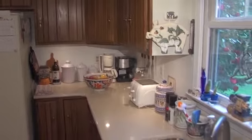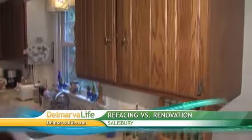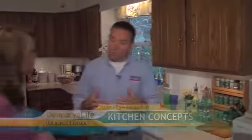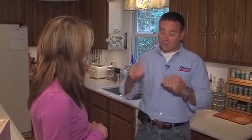Not all kitchens are good candidates for refacing. Anytime you've got any kind of damage to the existing cabinets — whether in the structure or in the face frames — that's a bad example for refacing. Also, if you want to change the layout, expand things, or add function to cabinets, the more work done on site, the more expensive it gets. There's actually a point where refacing starts to become more expensive than replacing everything with brand new cabinets.